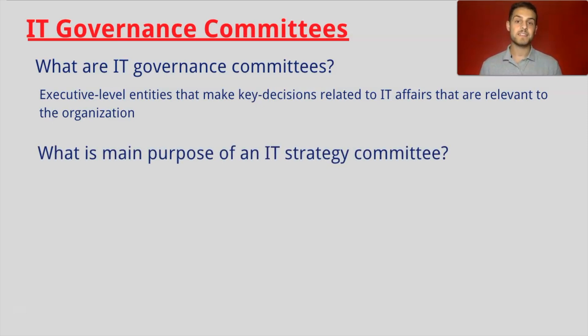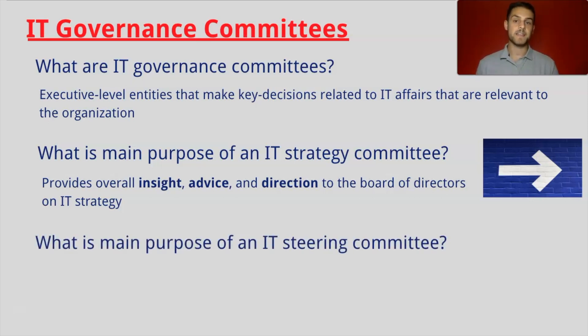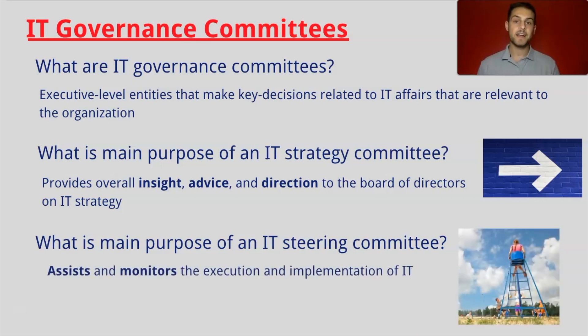What is the purpose of the IT Strategy Committee? An IT Strategy Committee provides insight, advice, and direction to the Board of Directors on IT Strategy. The second committee we look at is the IT Steering Committee. An IT Steering Committee assists and monitors the execution and implementation of IT. We will discuss this more in detail in the preceding slides.